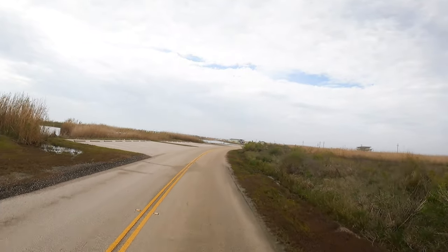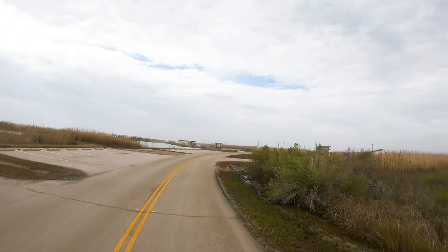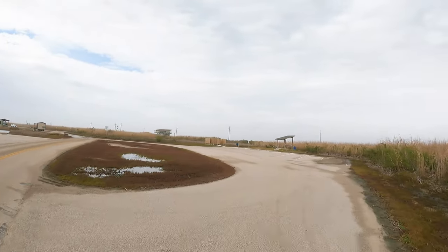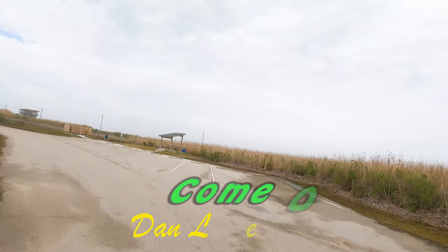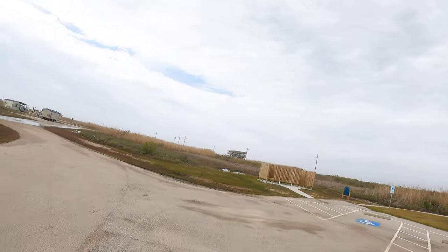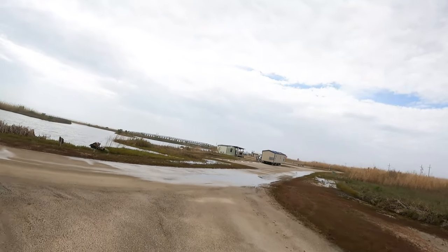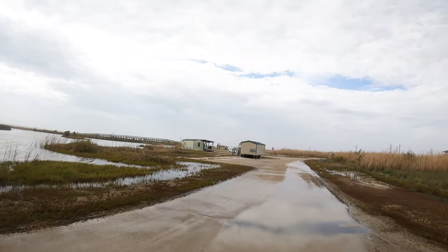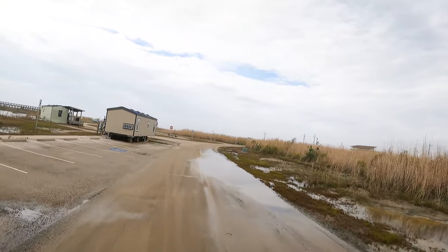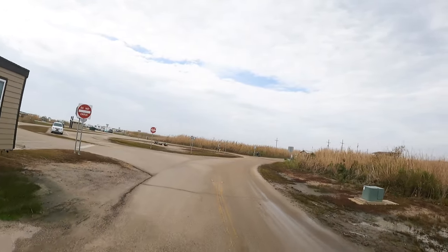I did have the opportunity to take Little Red out on the beach earlier, and I'll give you that experience in the FPV here. There's a fish cleaning station that is handicap accessible, a changing stall and shower, and a handicap accessible boardwalk to access the beach.